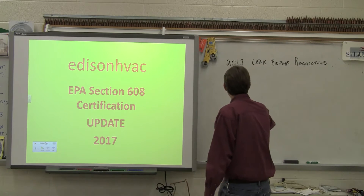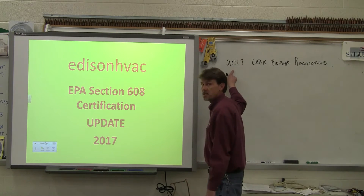This is the first video on the updates for the 2017 EPA certification. This is brand new material that's been provided through various organizations. One of the things I'm going to be talking about today are the 2017 leak repair requirements. Now if you are already certified, you do not need to get recertified as part of the new changes. You just need to be made aware of the changes as a certified HVAC technician.